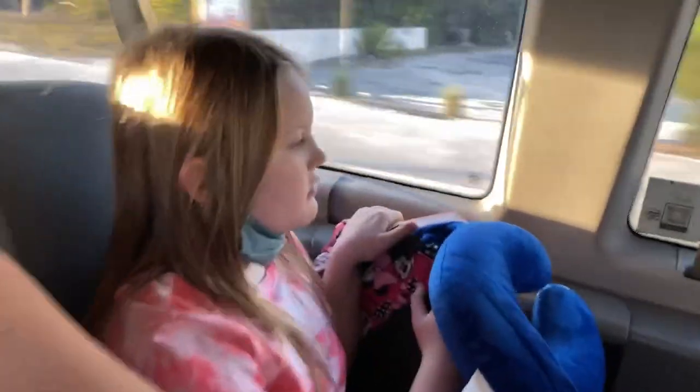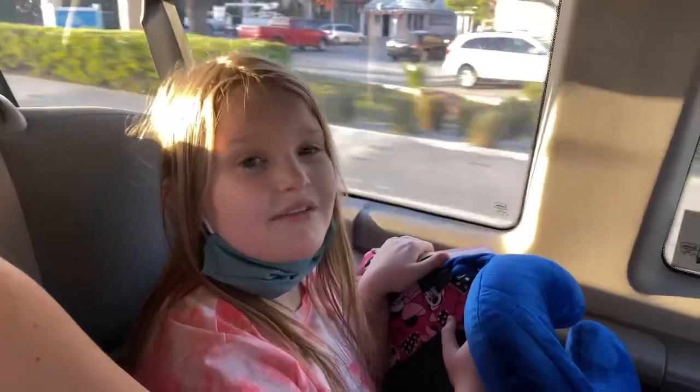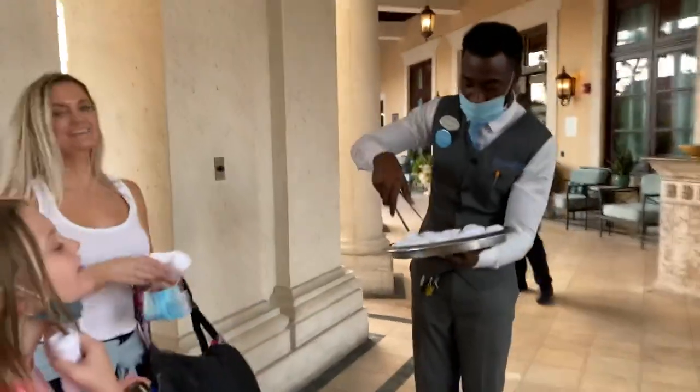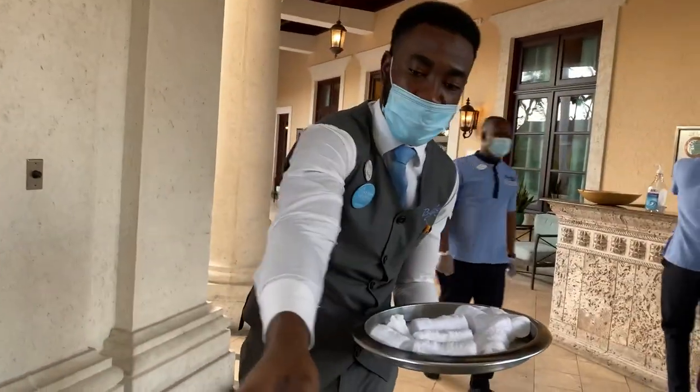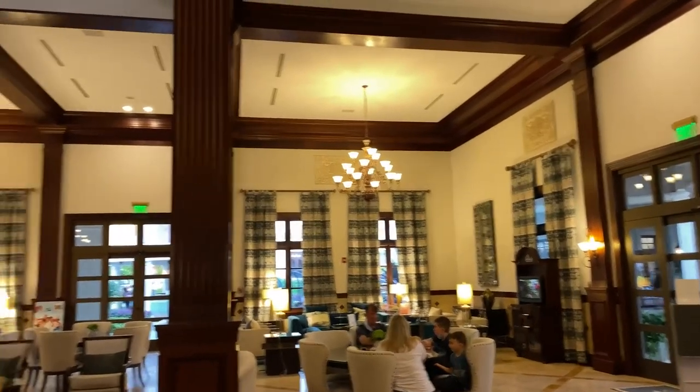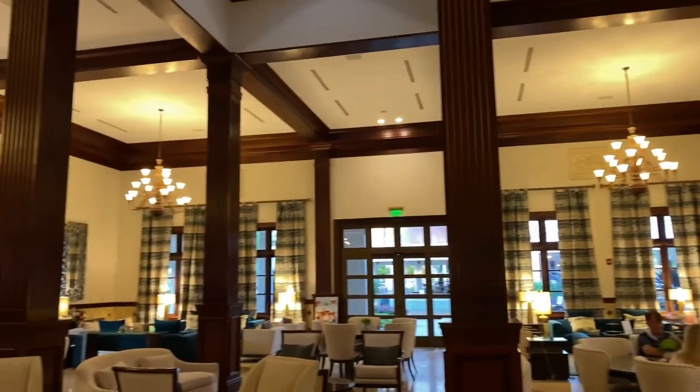We weren't allowed to record in customs so we don't have any footage from in there. Once we got through, we went outside for transportation. For Beaches, there are included transfers — we got in a van and it was about a 10-15 minute drive. Very quick to get to the resort, and then we were greeted with a cool towel to put on our neck and cool off. They greeted us right as we came out of the van and escorted us into the concierge lounge, because we had a concierge room.